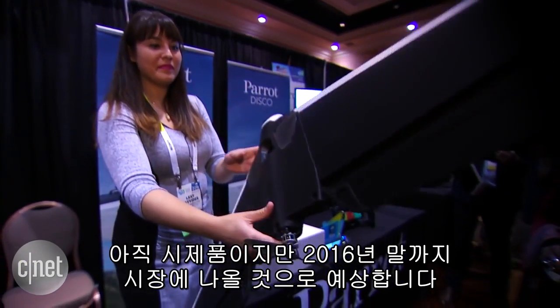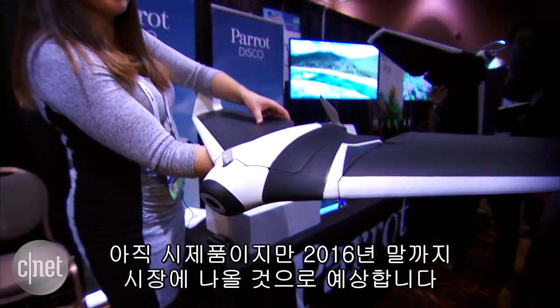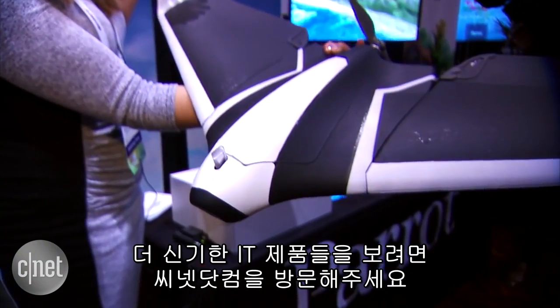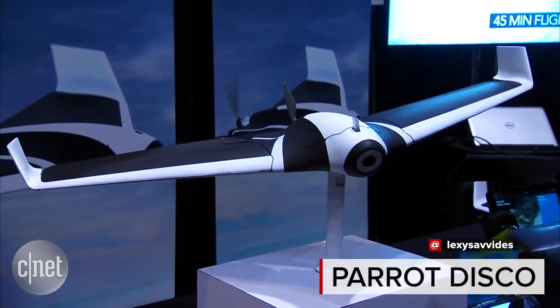This is a prototype, but Parrot expects it to be released on the market at the end of 2016. For more cool tech, check out CNET.com.